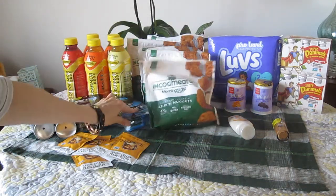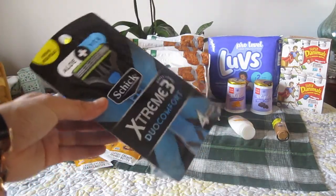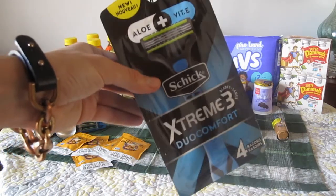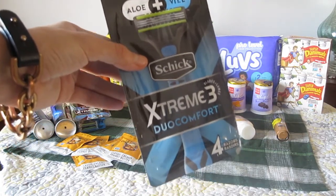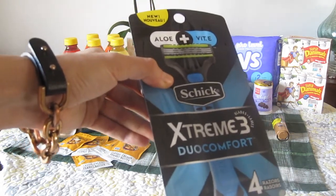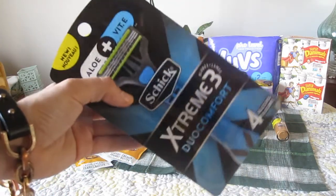Another awesome freebie that I was excited to score was the Schick Extreme Razors. These are $5.99 on sale, and then you can use the $3 off one coupon from the $2.28 SmartSource insert, pay $2.99, and then submit for a $3 rebate on Ibotta.